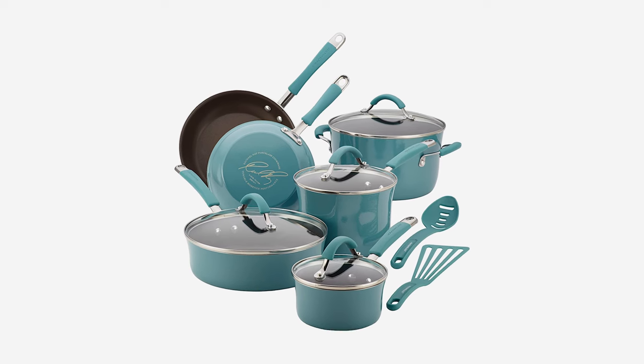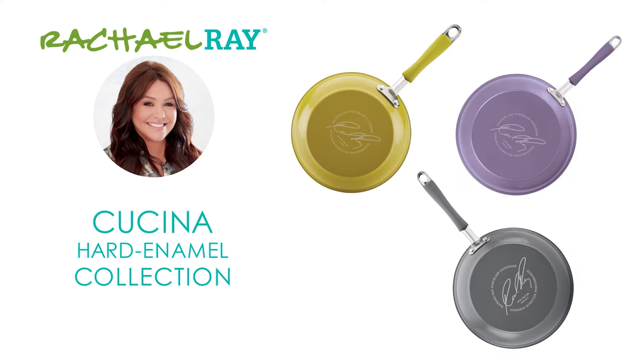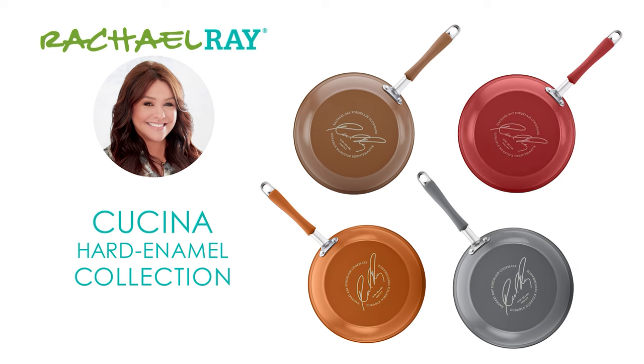This set is manufactured by Meijer and available in Agave Blue, Cranberry Red, Lavender Purple, Mushroom Brown, Pumpkin Orange, and Sea Salt Grey.